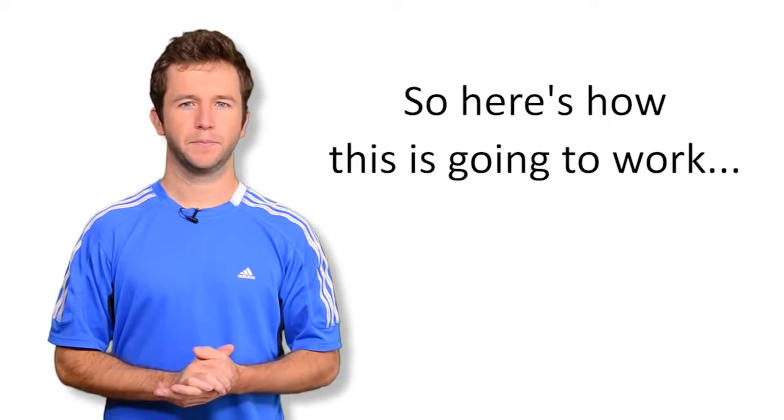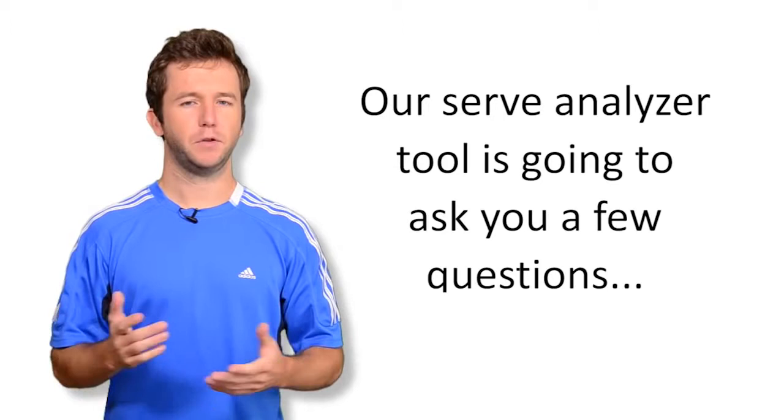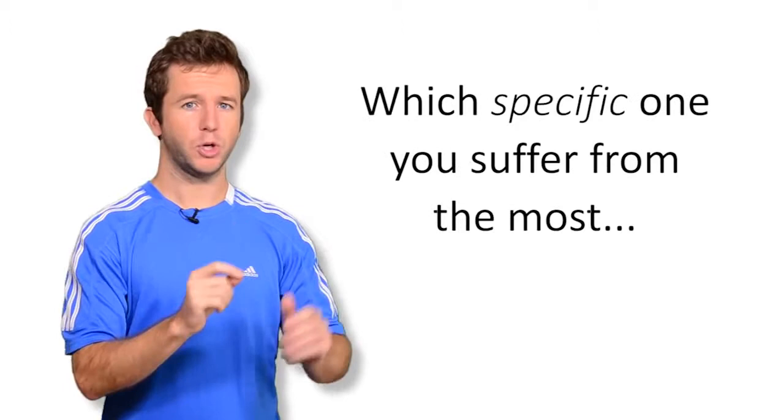So here's how this is going to work. In a few seconds, when your video ends, our serve analyzer tool is going to ask you a few simple questions. And if you answer these several questions, which will take you about 30 seconds, not only will it tell you, out of the 12 serve killers, which specific one you suffer from the most, it'll also show you the specific fix for that particular serve killer. So all you have to do is click the button below, or wait for the serve analyzer tool to pop up, answer those few simple questions, and I will instantly reveal to you what your number one serve killer is, and I will show you a video on how to fix it.